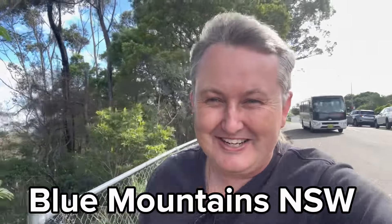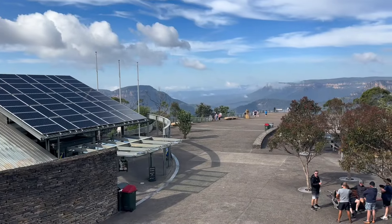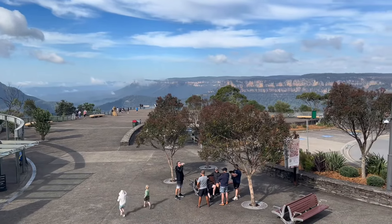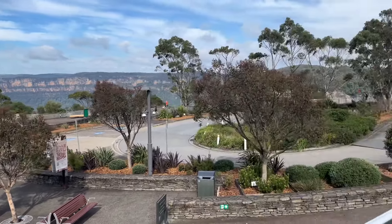We've just come up to Katoomba in the Blue Mountains and I'm going to show you a very popular tourist spot called the Three Sisters. It's cold and windy - I was hoping it would be a little bit better, but it is cold, even though I'm in t-shirts and shorts. Just look at this place - it's extremely beautiful, bloody cold and windy though.